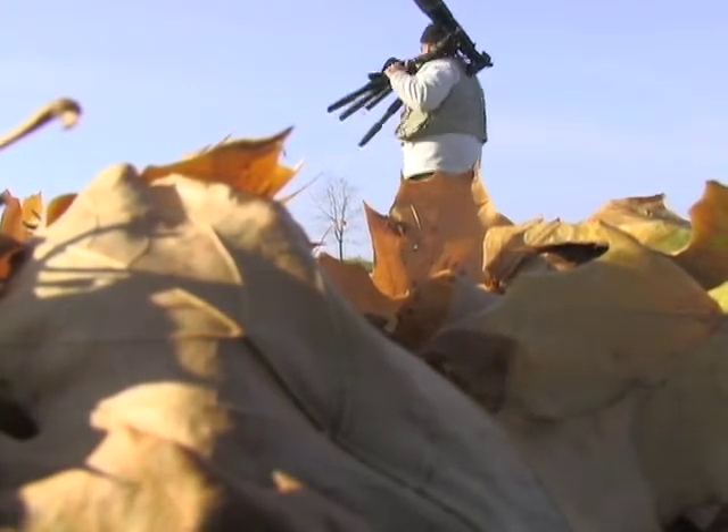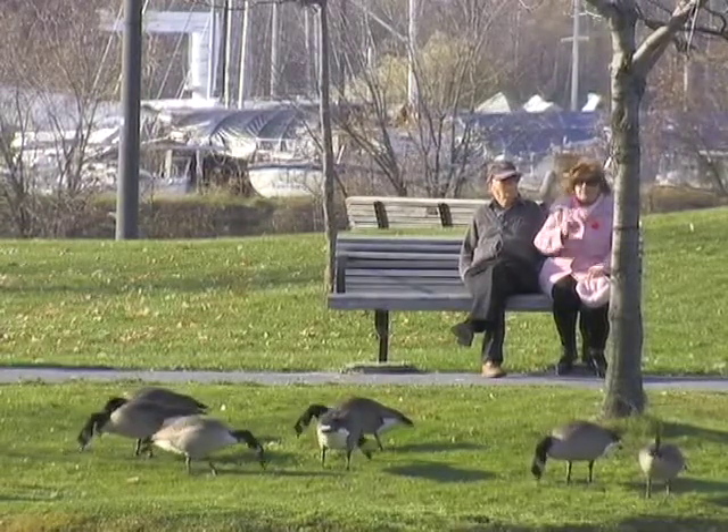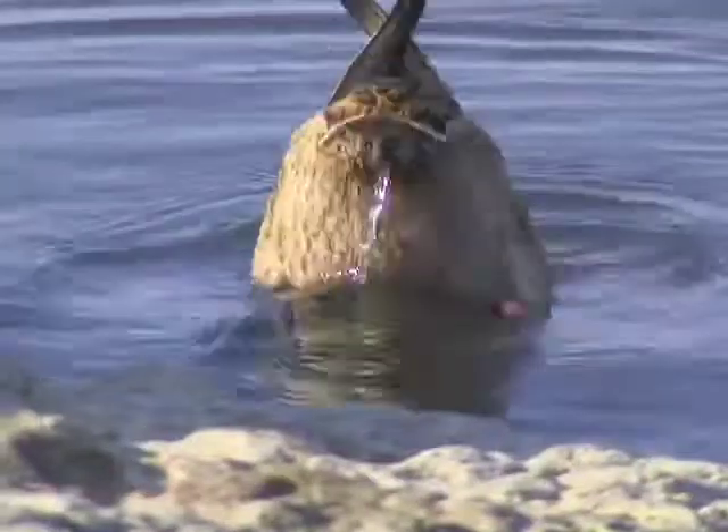A couple of years back, there were some great grey owls that came down from the north. They happen to come down every five to seven years because of the food shortage up there. We were out over in the Dunrobin area and one flew up onto a post. I was in the perfect place and I got the double wing spread facing right into the camera — I think that was my best shot.